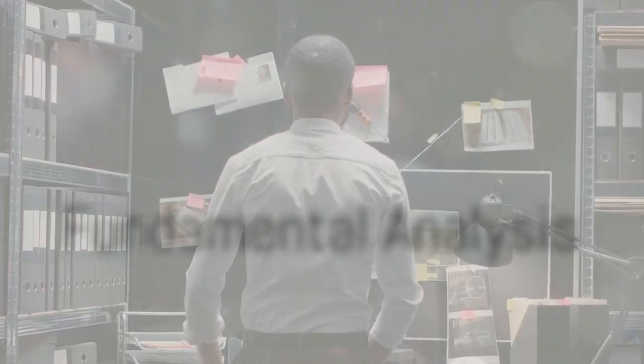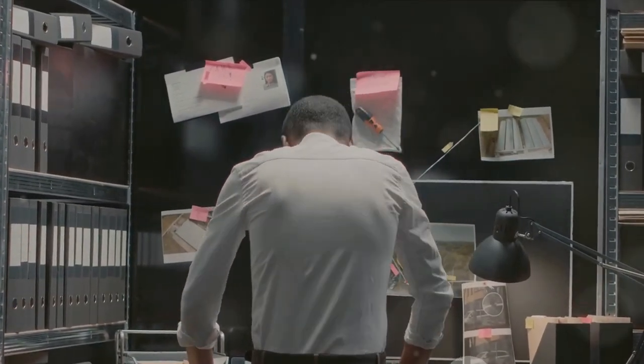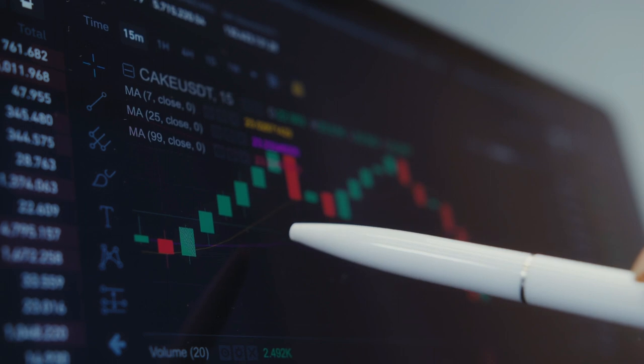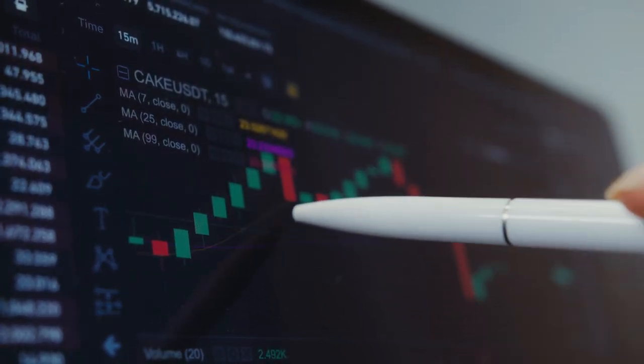First, we delve into the realm of fundamental analysis. Imagine you're a detective, and your case is uncovering the intrinsic value of a company's stock. Your first stop is the industry — get to know the landscape, the trends, the competition. It's like getting the lay of the land before you start your investigation in earnest.